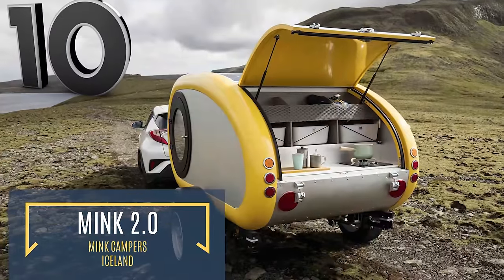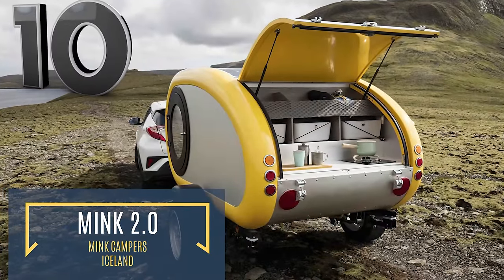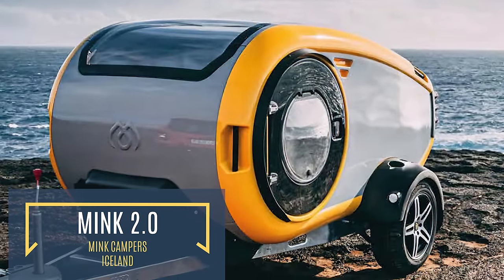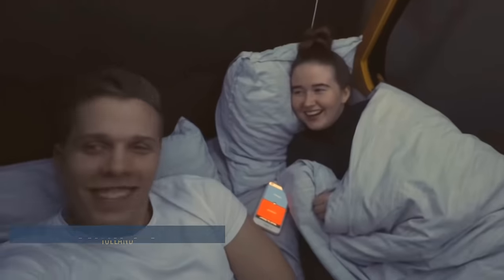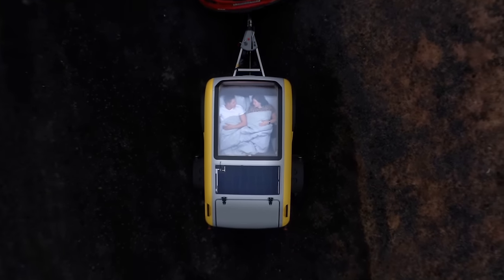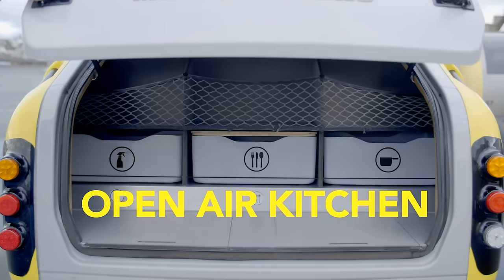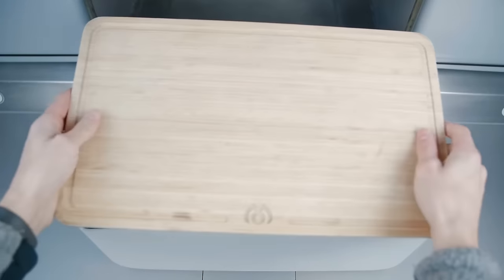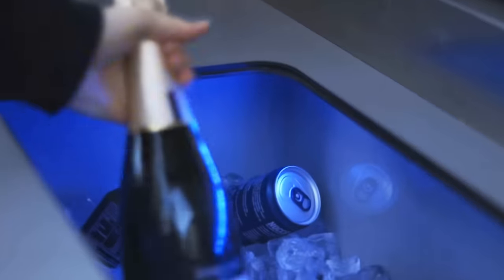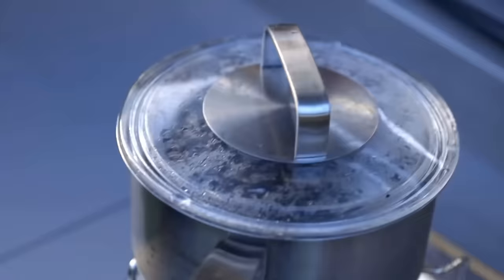The second generation Mink Camper is the perfect lightweight camping accessory that you'll definitely want to pre-order in 2021. The Mink Camper features a two-person mattress with inbuilt heating and a sky window, providing the user a fantastic view of the night sky, all from the comfort of a warm bed. A spacious kitchen makes food preparation a breeze.